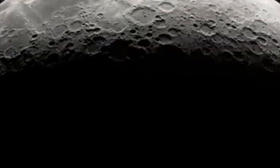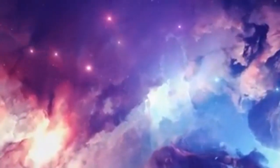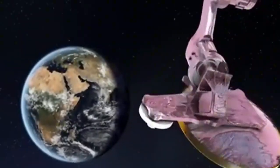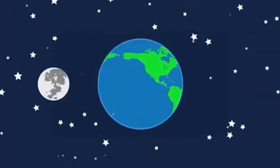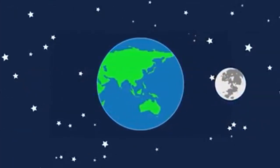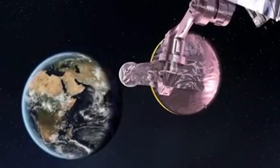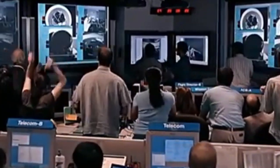The near side of the moon experiences significantly different lighting conditions compared to the far side. At night, when the Earth is full as seen from the moon, the near side receives about 10 lux of illumination, comparable to the light on a city sidewalk under streetlights and 34 times brighter than a full moon as seen from Earth. In stark contrast, the far side during lunar night gets only about 0.001 lux of starlight, barely enough to be noticeable. The entire far side becomes completely dark only when we see a full moon from Earth.